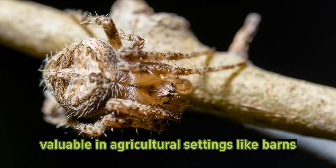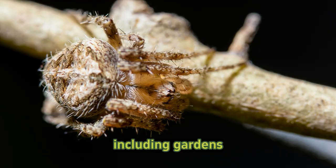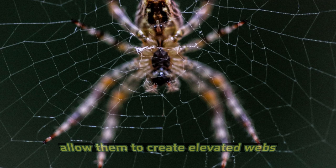Habitat: while barn spiders are often associated with barns, they can be found in a variety of habitats, including gardens, fields, and forests. They prefer areas with structures that allow them to create elevated webs.